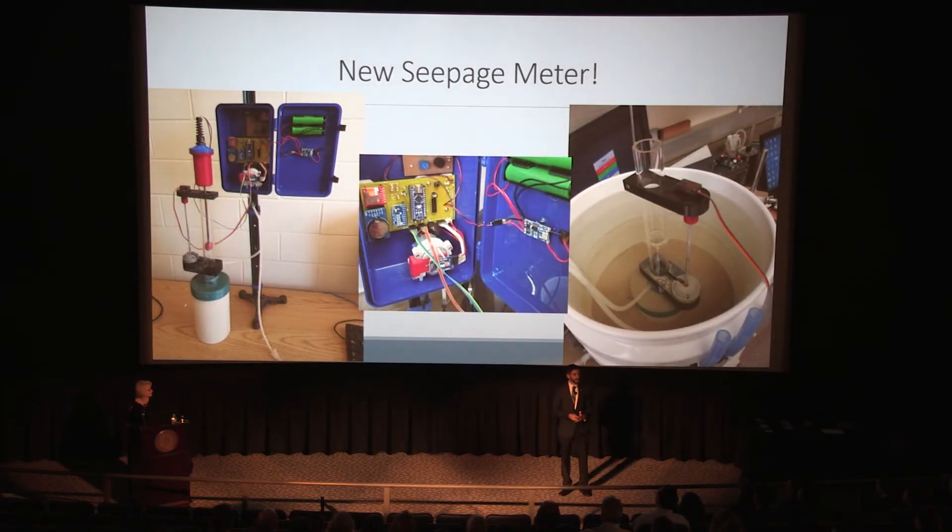So we're developing a new seepage meter. It improves upon the old one by being completely automated and running on solar power. It has a much smaller footprint, so it will be less environmentally harmful. We're also using a very high resolution water level sensor which can detect even the smallest of seepage rates. This works by coupling the fundamental law of hydrogeology with this sensor, which has yet to be used in groundwater studies, so hopefully we'll get some good results.